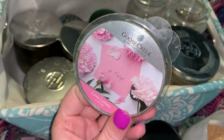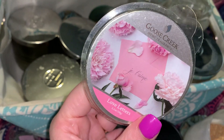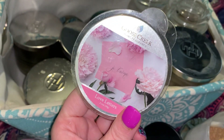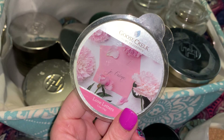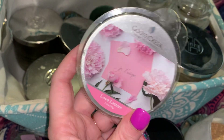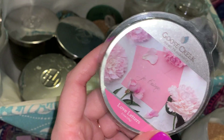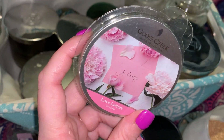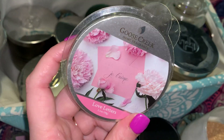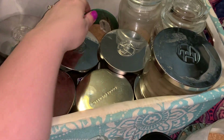This was the first melt of March for me. This was Goose Creek Love Letters. This was gorgeous. I don't know if I have this in the candle, but I definitely think I would enjoy it. Beautiful, sweet floral scent. I definitely wouldn't say that it's like a white floral, but it's not like a rosy floral. It's very girly, very feminine, super pretty smelling.